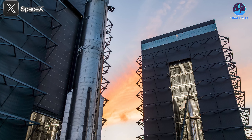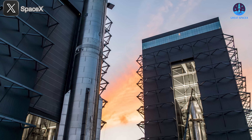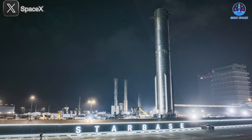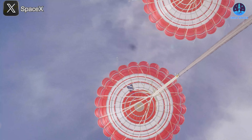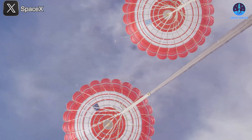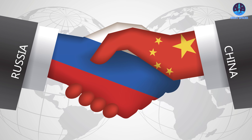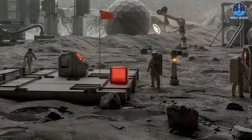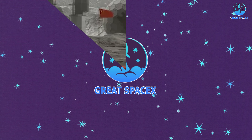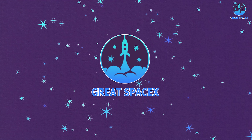Flight 9 hardware is now fully assembled at the launch pad, setting the stage for liftoff—but what final steps remain before launch day? At the same time, Dragon CRS-32 has safely returned, carrying breakthroughs that could impact the future of spaceflight. And in a bold twist, China and Russia are teaming up to build the moon's first power plant, marking a new chapter in the global space race. We'll cover it all in today's episode of Great SpaceX.